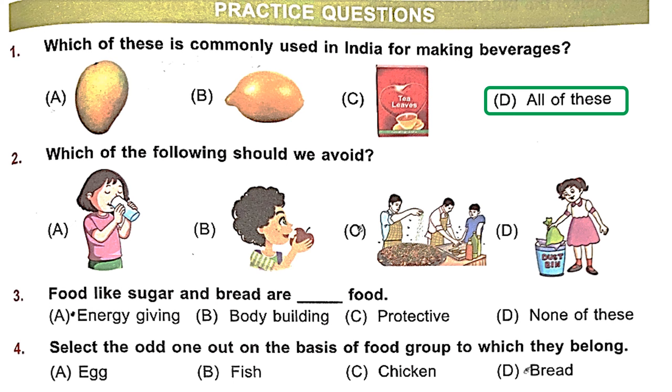Question 2: Which of the following should we avoid? A — drinking milk or water — which is perfectly okay. B — eating your apple — that is also good. C seems to be uncovered food items from roadside vendors, which is not okay. We should avoid that because flies sit on them and make them unhygienic. Eating such foods can make us sick. So C is the option which we should avoid.